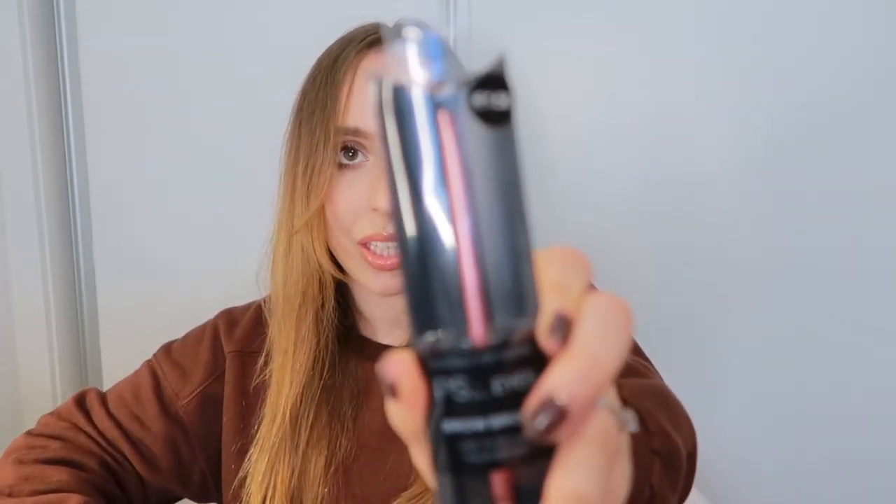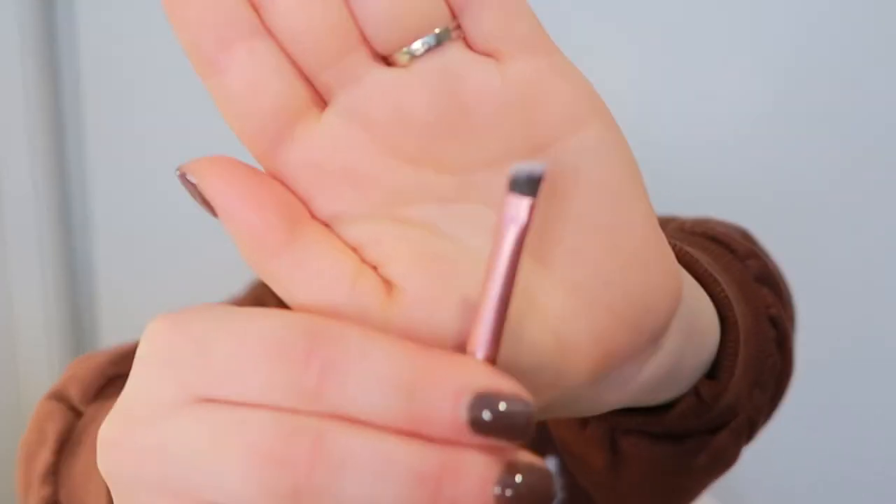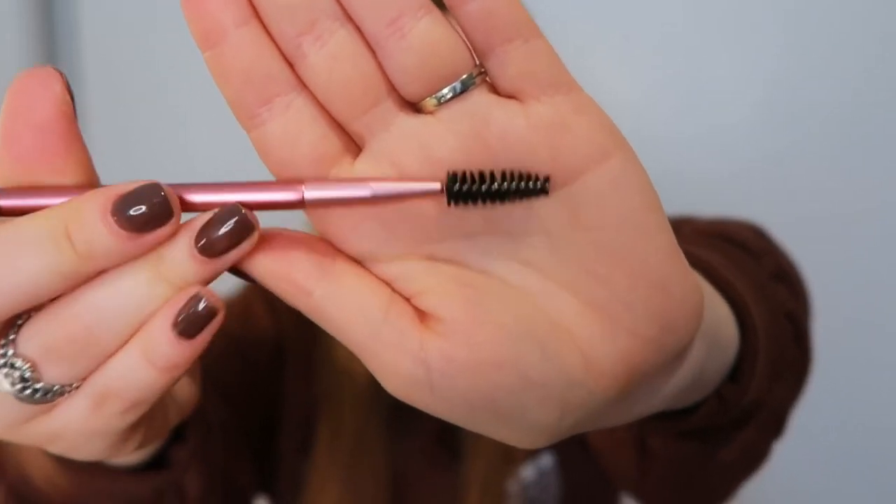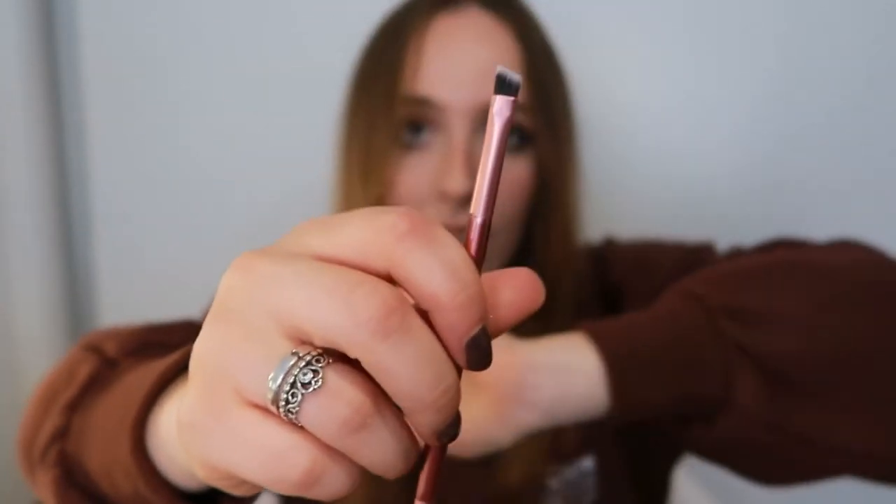Then I got this PS eyebrow brush. It was one euro fifty — I love Primark brushes. It has an angled tip on one end and a brush on the other. I don't have anything specifically for my eyebrows. I do have an angled brush but it's very thick, so I use it on my eyes for a smoky wing. I really wanted something on the tinier side. They are super soft and cruelty free.